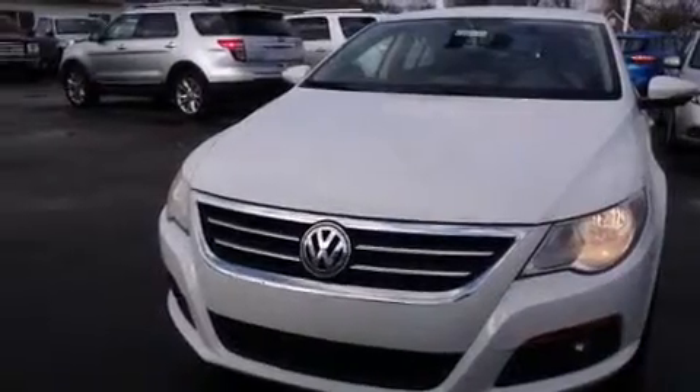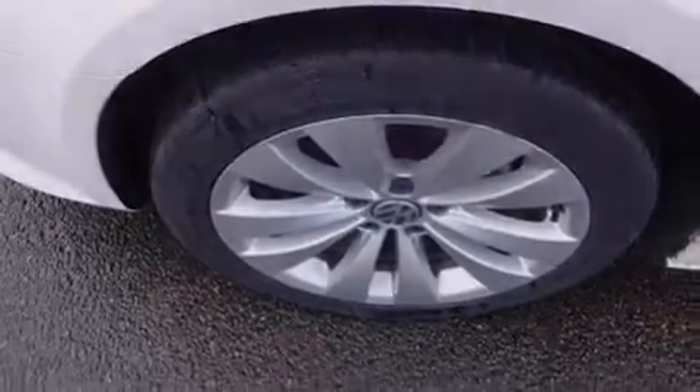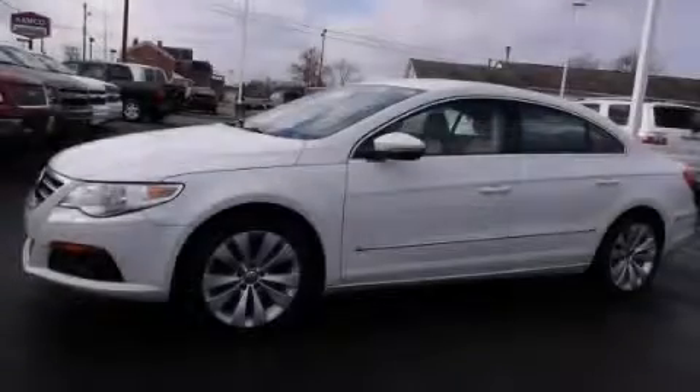With an EPA estimated rating of 29 miles per gallon on the highway, this automobile helps leave money in your pocket where you want it. Contact us today to arrange your test drive.